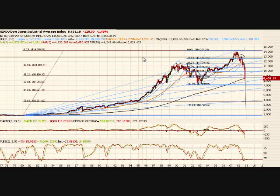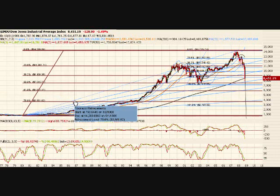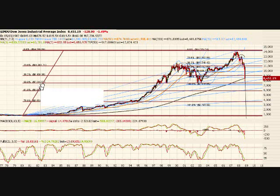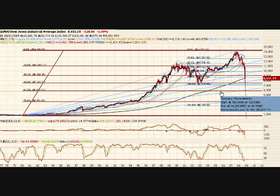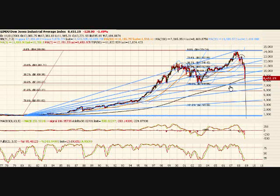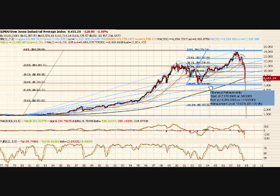I went ahead and did Fibs all the way back at the very beginning of time — darn near the beginning of time — to show you where we're at. You can see there's support here. The 100% line is at 7170. So somewhere there's some support there.